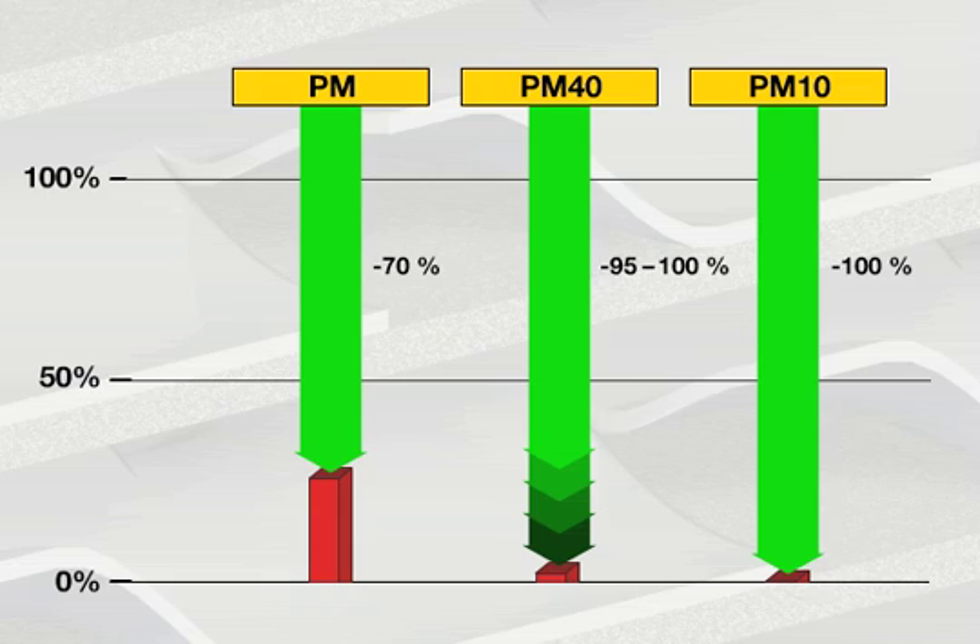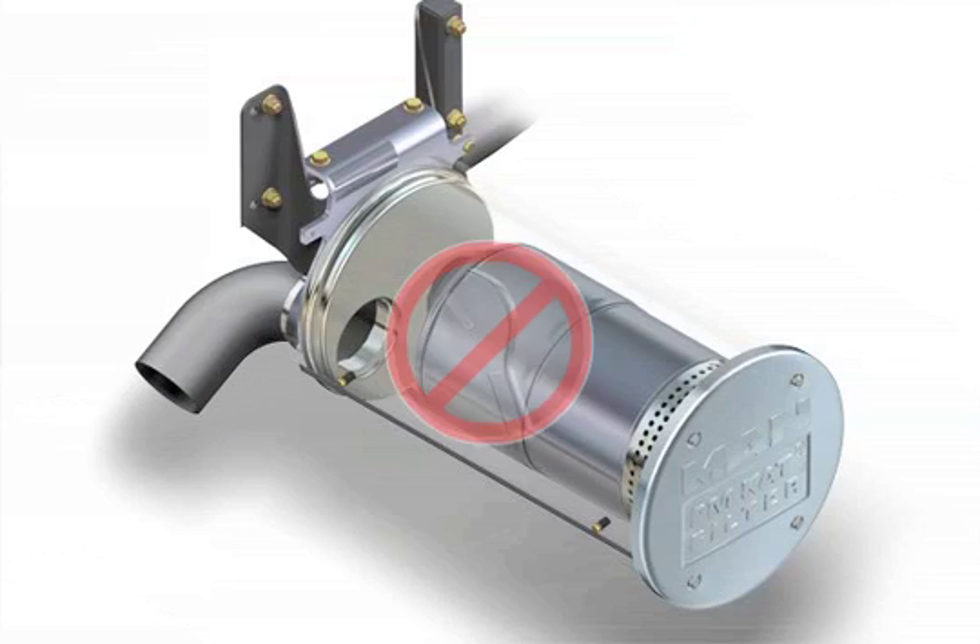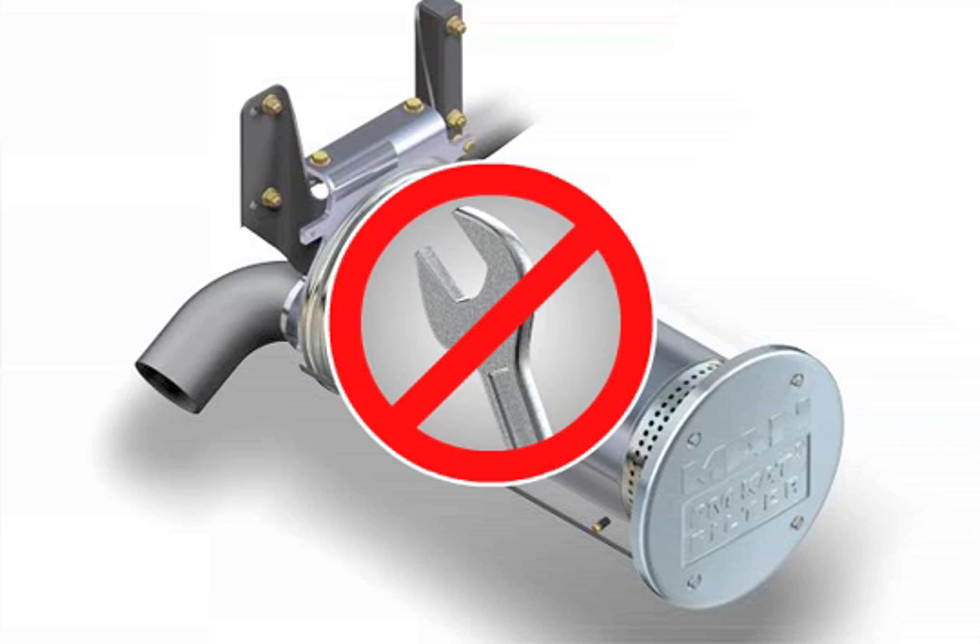Compared to current particle filters, the system has the considerable advantage that it is self-regenerating. That is, the filter doesn't have to be replaced or cauterized on a regular basis. The PM-CAT is thus totally maintenance-free.